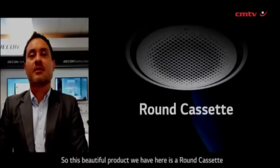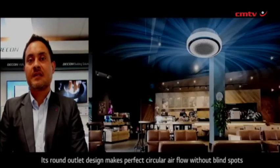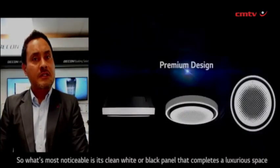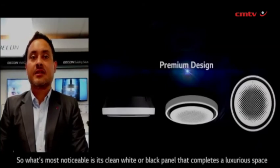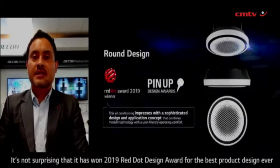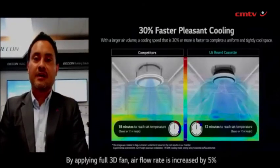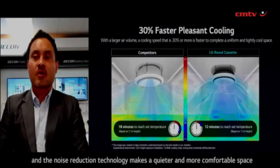This beautiful product is a round cassette. Its round outlet design makes perfect circular airflow without blind spots. Most noticeable is its clean white or black panel that completes a luxurious space. The drain pipe and refrigerant pipe are brought together as one-sided piping to minimize exposure. It's not surprising that it won the 2019 Red Dot Design Award for best product design. By applying the full 3D fan, airflow rate is increased by 5%, and noise reduction technology makes it a quieter and more comfortable space.